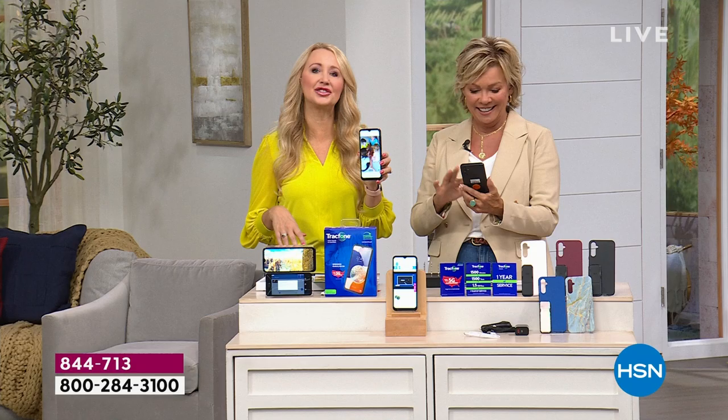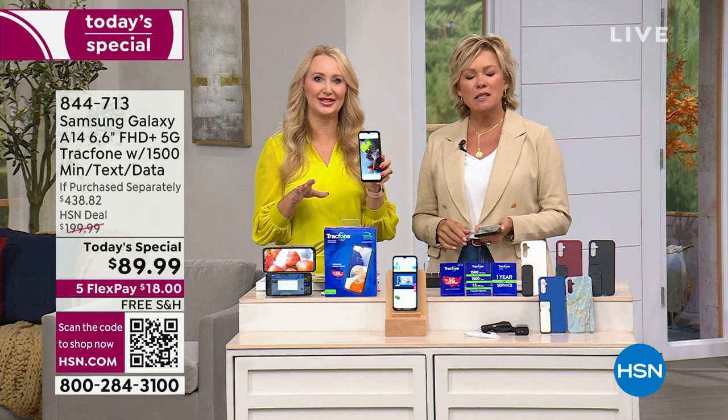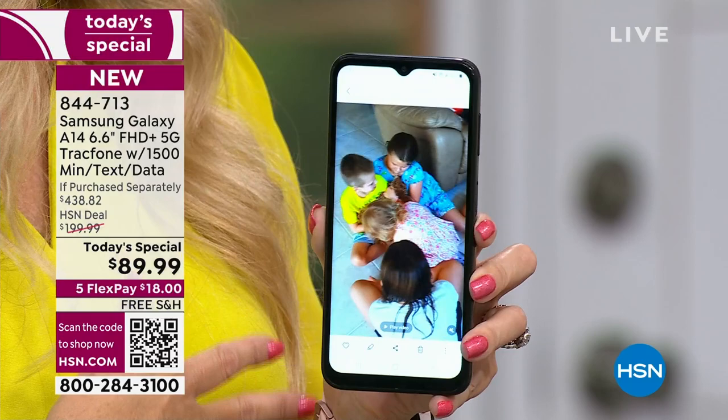$140 on average is what an individual pays in this country for cell phone service. That is insane. Even if you're just paying $100, that's still $1,200 a year just for you — that doesn't take into account your significant other or family members. With TrackPhone, you're only paying for what you're using. You're never paying for services you're not using.